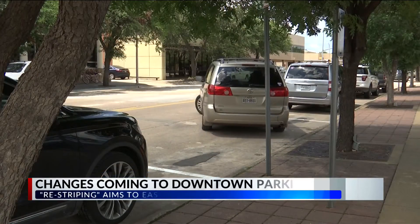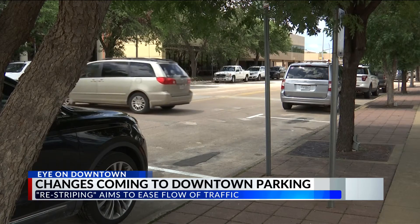We are probably looking a couple weeks out to be complete on the downtown striping — the initial phase of it. It's been less than a week since the process began, and not everyone is on board.